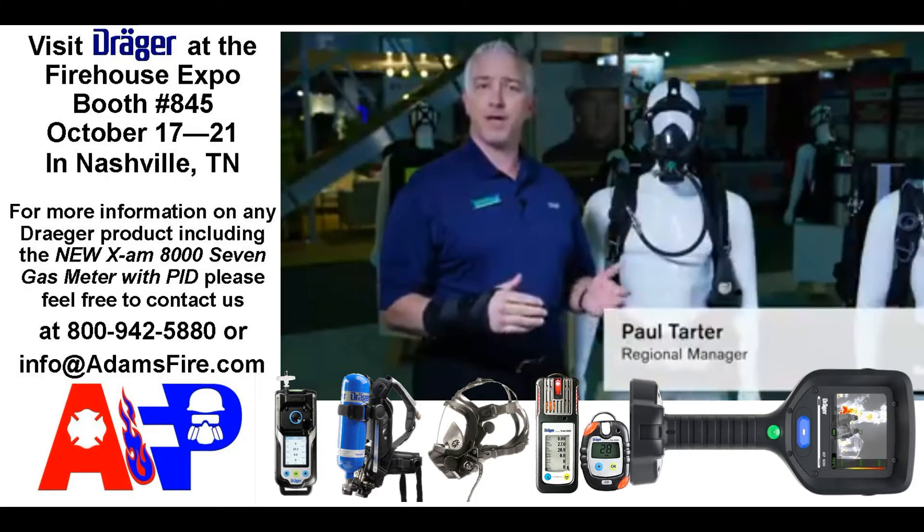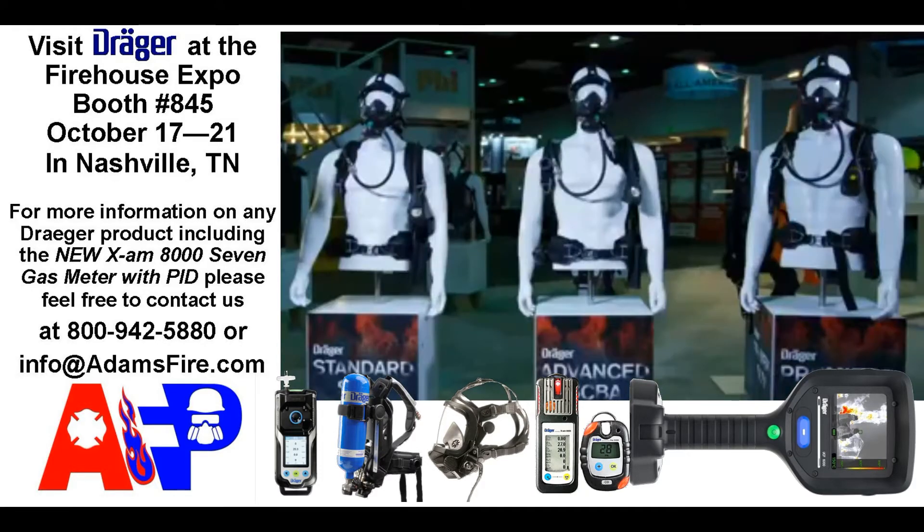My name is Paul Tarter and I'm a regional manager with Draeger. I'd like to introduce to you our three different offerings for SCBAs this year.